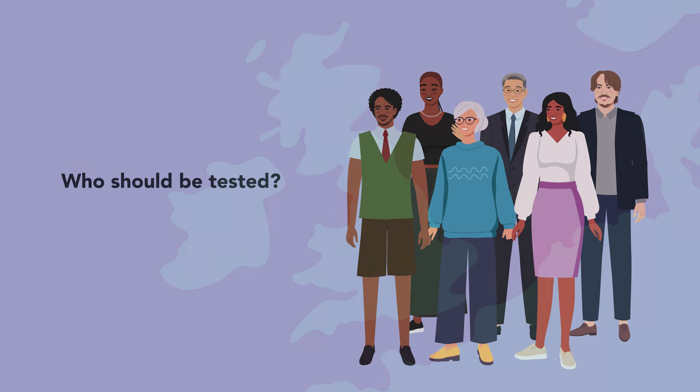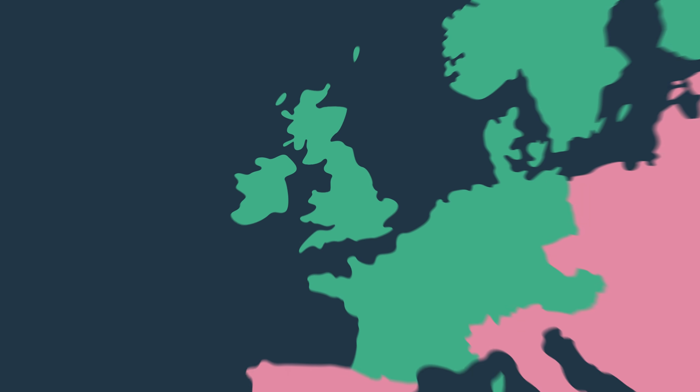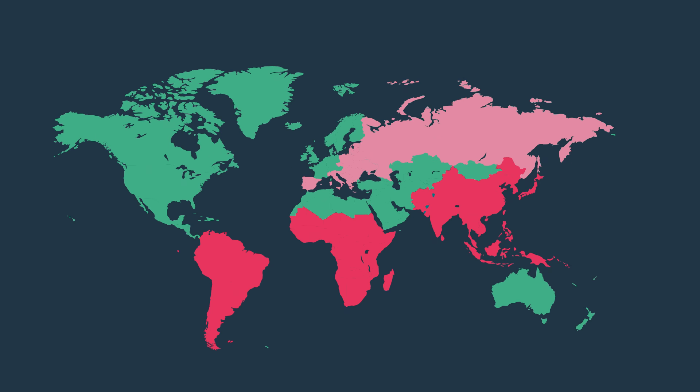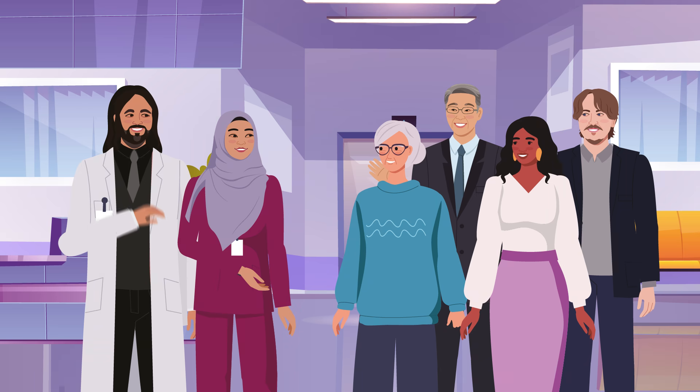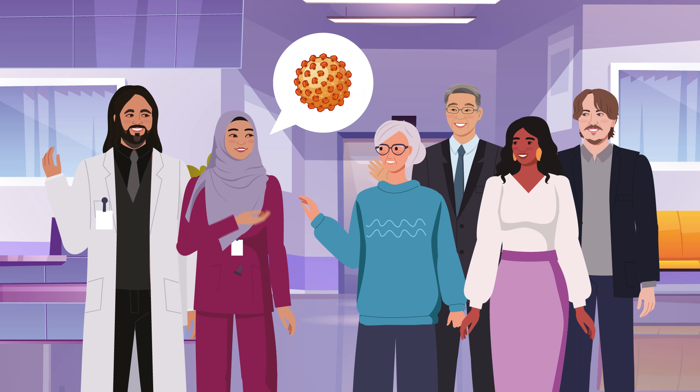Who should be tested? In the UK, people from regions where hepatitis B is common — in particular, countries in sub-Saharan Africa, the Asia-Pacific region, and the Indian subcontinent — are more likely to be living with hepatitis B. Health experts are trying to improve awareness without stigmatization to encourage people to access free hepatitis B tests.